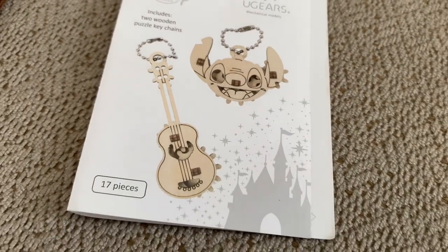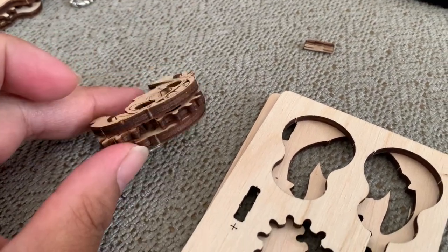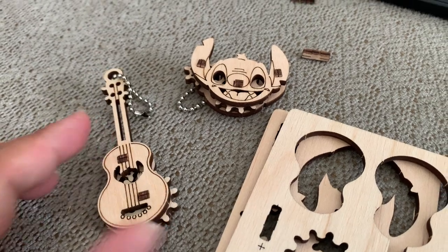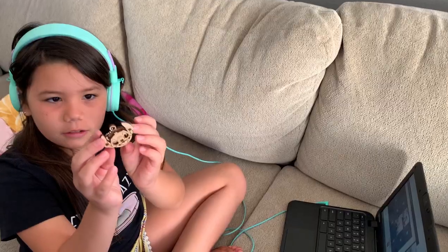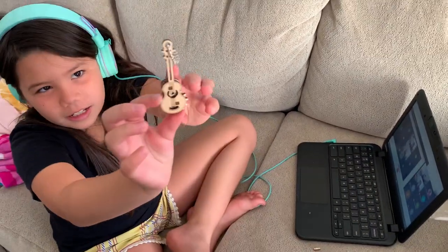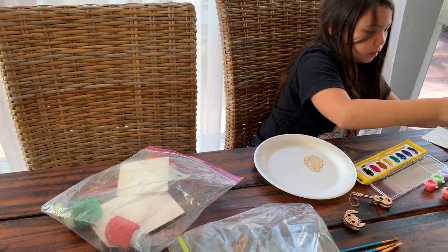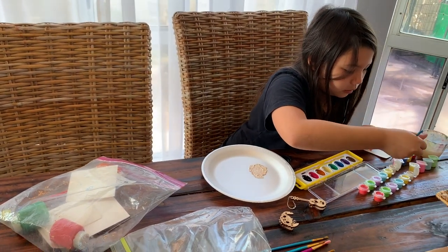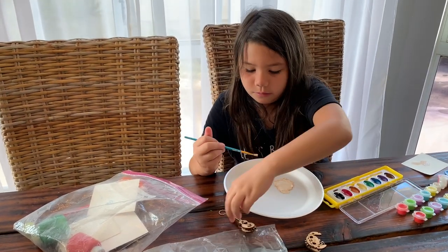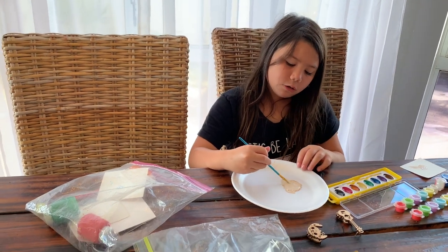Kyra just finished singing the Star-Spangled Banner. She is my daughter — she is multitasking and setting up this puzzle. It looks like a Stitch keychain puzzle. She was able to do that within the first hour of the day, and she's so funny. She's multitasking doing her online classes. Because it is the end of the school year — the last week — Kyra finished up all of her work. Now you see her painting that newest puzzle keychain she just put together. It's virtual, end of year, so there's pretty much not much work going on.